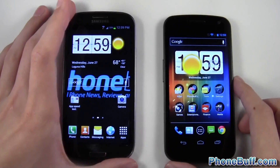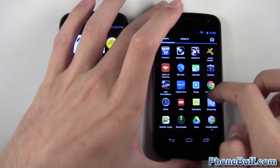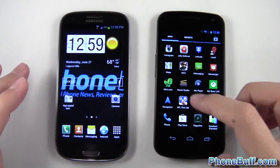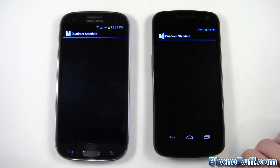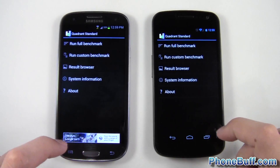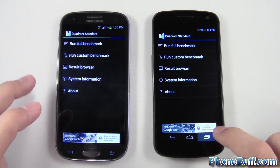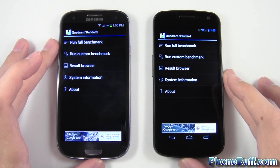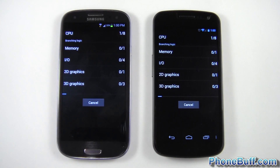Now we'll do a Quadrant Standard benchmark test so you can see the numbers. I found Quadrant on the Galaxy Nexus and made a shortcut on the Galaxy S3. Before running, I'm going to close all background apps on both phones — the S3 lets you remove them all at once, which is a nice feature. I'll press run benchmark and fast-forward through this part.